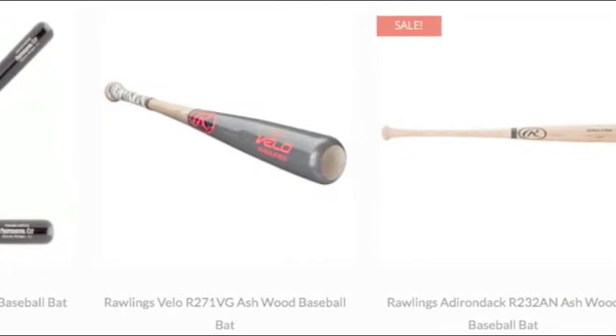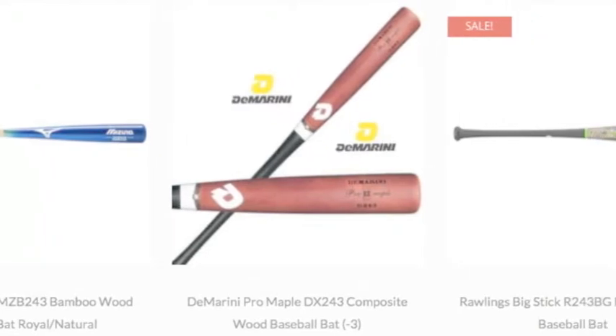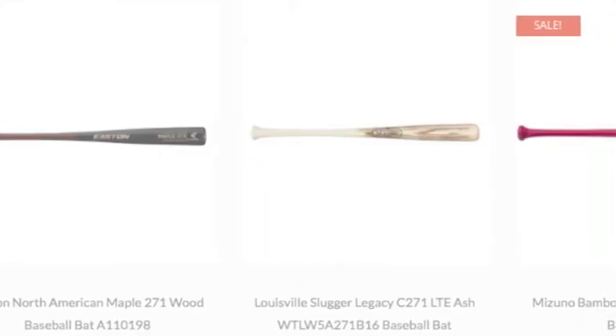One of the most common wood types used in bat production is ash — specifically northern white ash, renowned for its longevity and resilience through consistent impact. It is the natural hardness of the wood that makes it an ideal bat material.